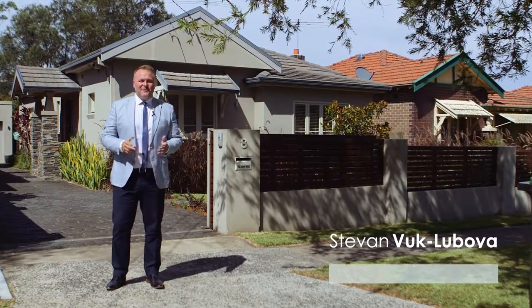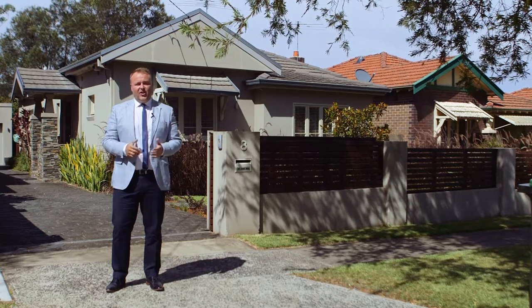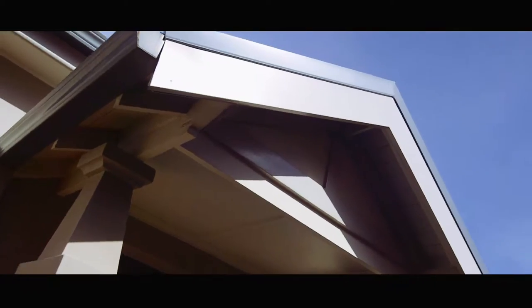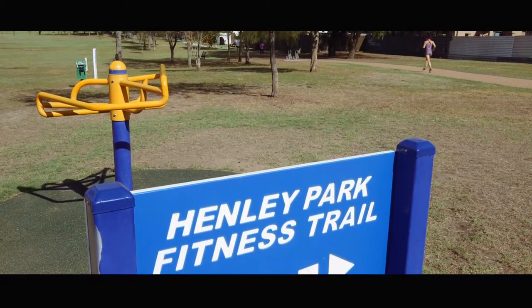Hi, my name is Stephen Book Laboya from Property Nest Estate Agents, and I'm super excited to be representing number 8 Langolan Avenue, Enfield. It's a stunningly renovated modern California bungalow in a quiet tree-lined street. Awesome location, just around the corner from Henley Park. Let's take a look inside.